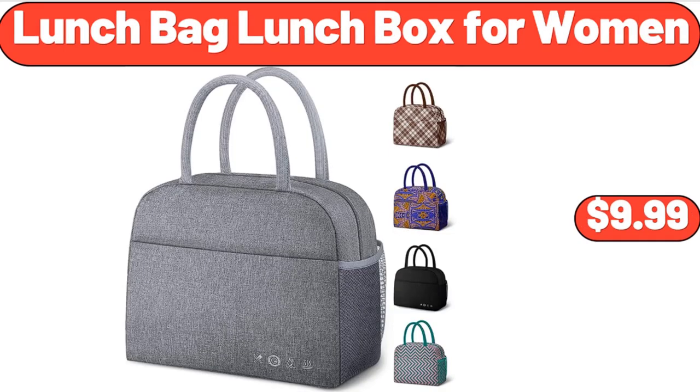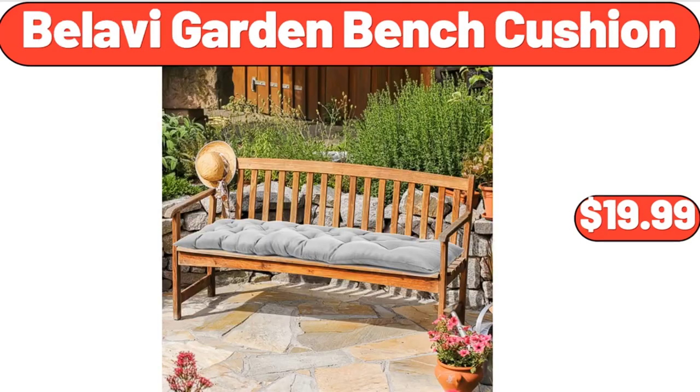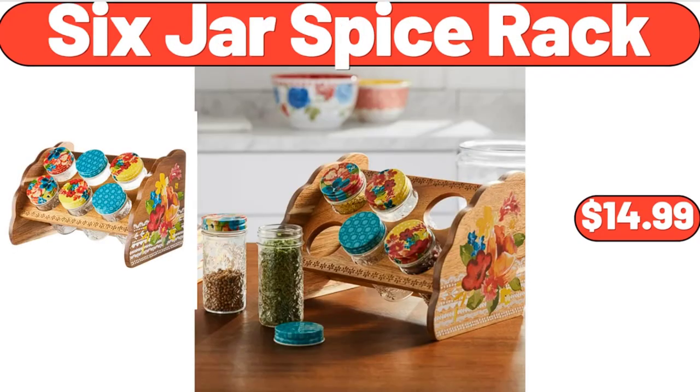Lunch Bag Lunch Box for Women, $9.99. Bellavi Garden Bench Cushion, $19.99. 6-Jar Spice Rack, $14.99.